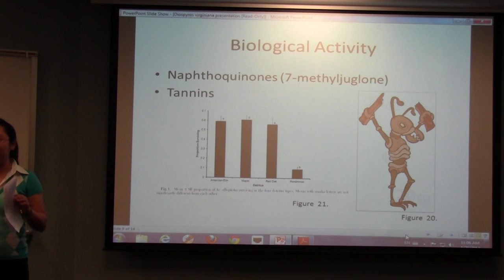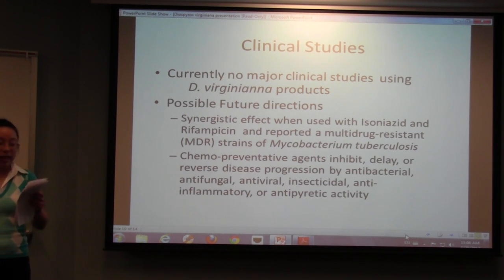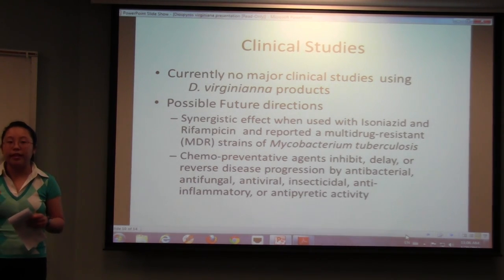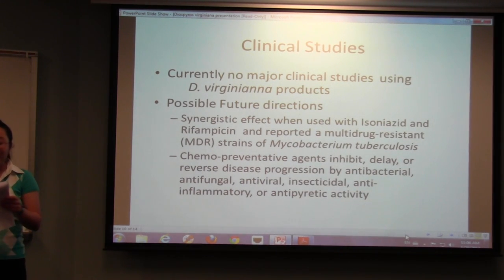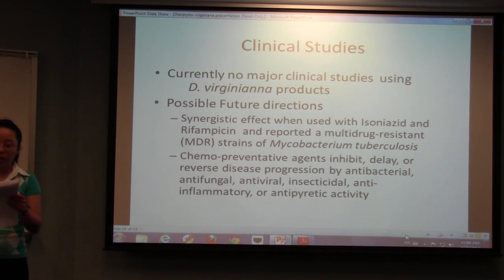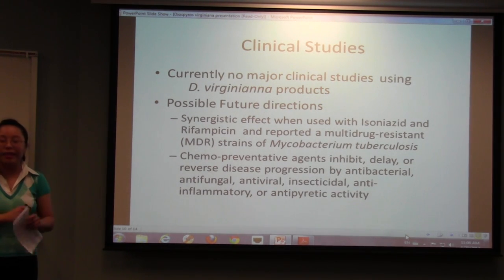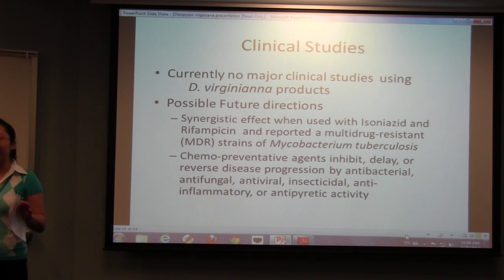The tree is very anti-fungal and anti-termite — it doesn't need a lot of pesticides and can just survive on its own, which is really cool. In clinical studies done on rats, tannin fractions were injected subcutaneously and were actually found to cause cancer in the rats. But the naphthoquinones discussed earlier have been shown to reverse disease progression with antibacterial, antifungal, antiviral, anti-inflammatory, antipyretic, and anti-insecticidal activities. These are all done in a lab in petri dishes, so no animal studies yet.